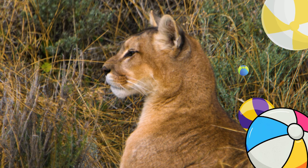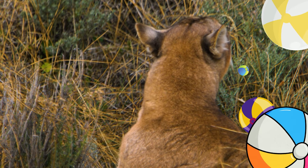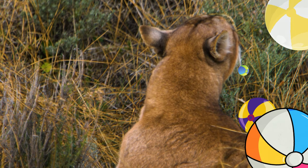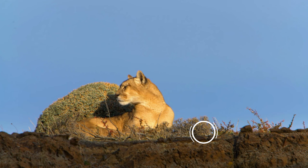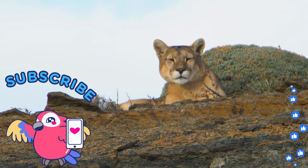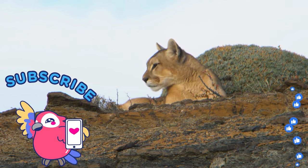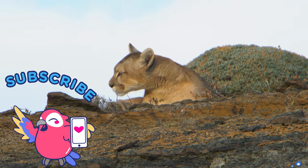Unlike other big cats, cougars do not roar. Instead, they communicate through vocalizations like growls, screams, and purrs. Despite their wide distribution, cougars face significant challenges in some regions due to habitat fragmentation and conflict with human activities. Conservation efforts focus on preserving essential wildlife corridors and managing human-cougar interactions to ensure the long-term survival of this adaptable cat.